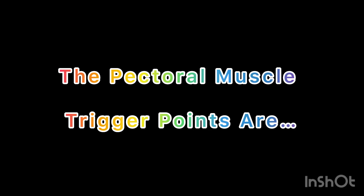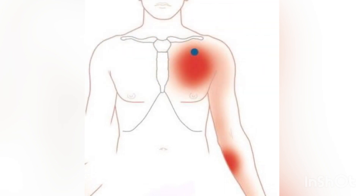The pectoralis major trigger points — the clavicular portion. It is located in the upper part of the chest near to the clavicle. Trigger points here can refer pain to the front of the shoulder and down to the arm.